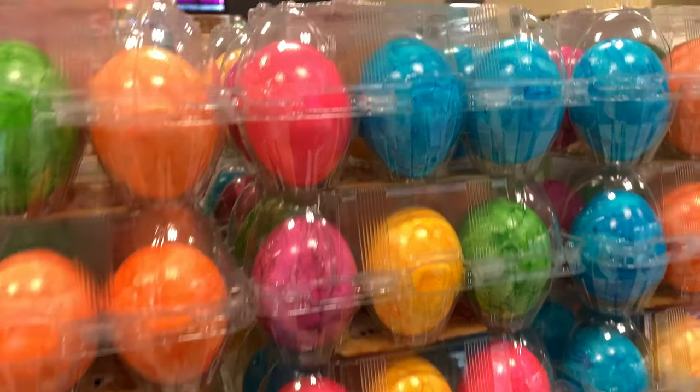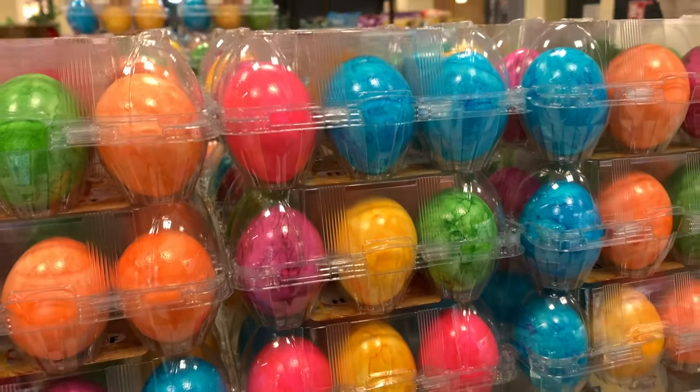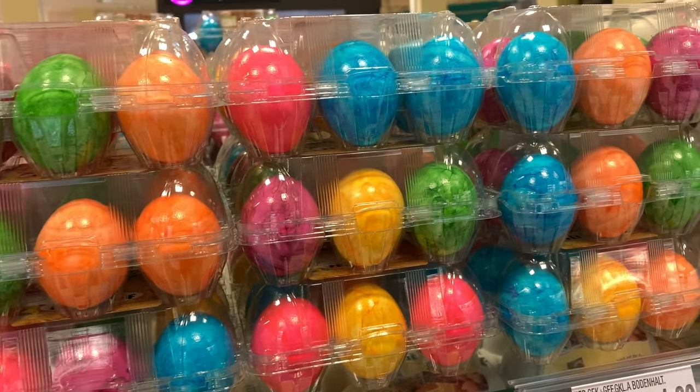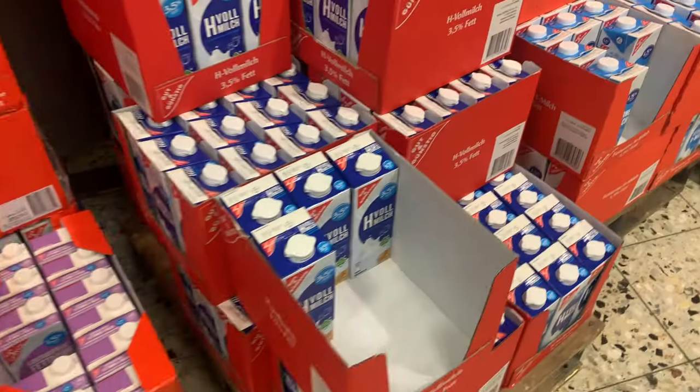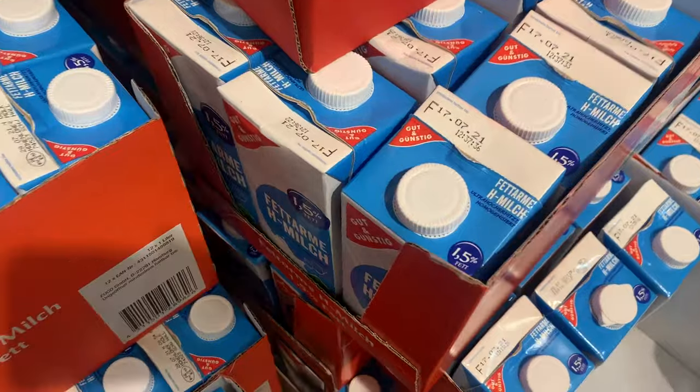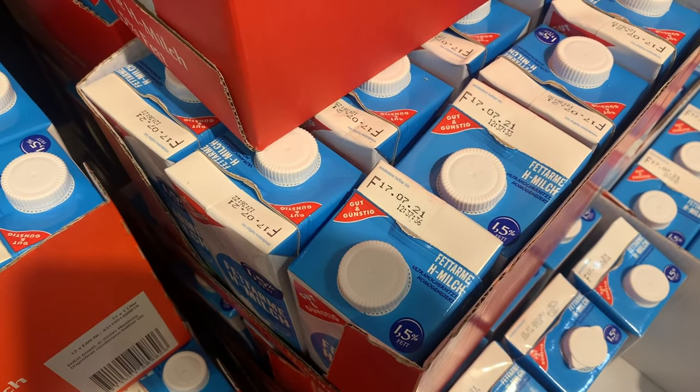This is German efficiency — hard-boiled eggs, 100% of the year. And only in Germany can you find milk that's not in the fridge, with an expiration date like three months later.